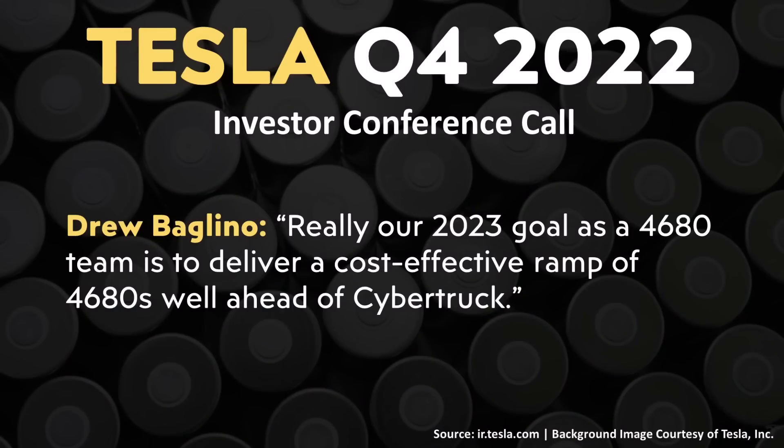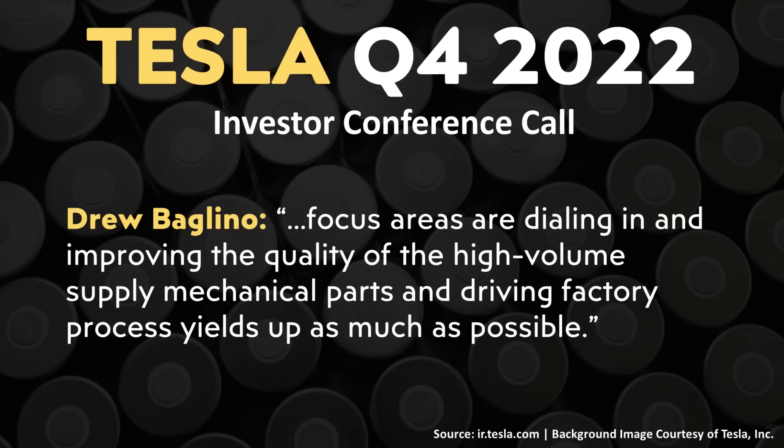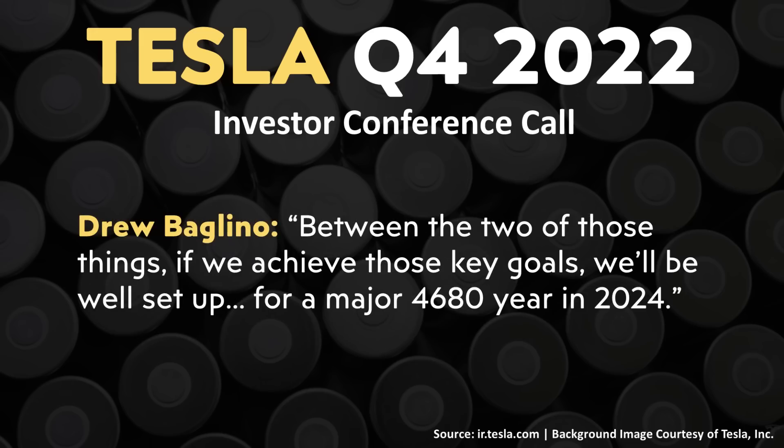When it comes to what 2023 should look like for 4680 battery production ramp, we have to read between the lines. Drew Baglino said their 2023 goal as a 4680 team is to 'deliver a cost-effective ramp of 4680s well ahead of Cybertruck.' Focus areas are dialing in quality of high-volume supply mechanical parts and driving factory process yields up as much as possible. He reiterated that achieving those key goals will set them up for 'a major 4680 year in 2024.' It appears Tesla is not banking on large 4680 production in 2023, but 2024 is the target year for significant ramp-up.